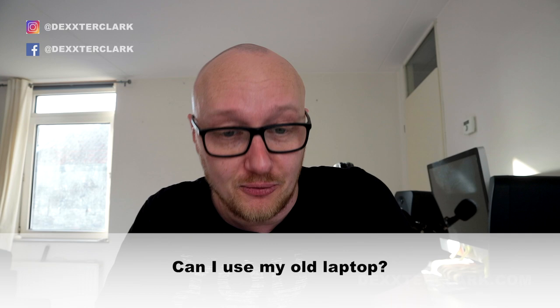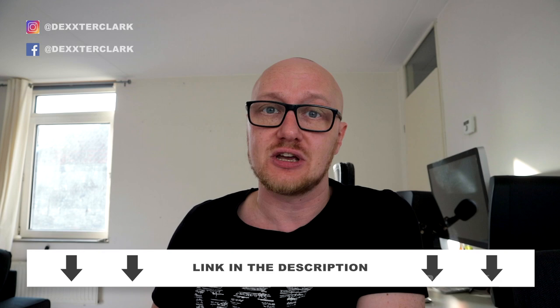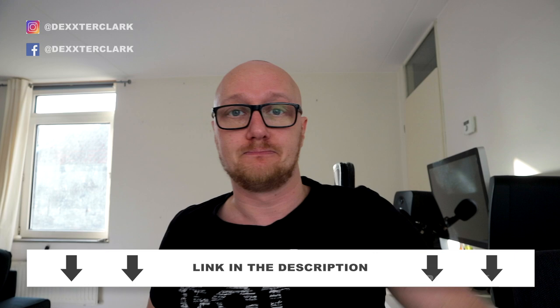Frequently asked questions: Can I use my old laptop for music production? Do I need to buy a new one? Well, computers made in the last 10 years are almost all suited for music production. If you're worried, download a free DAW, install it, and see if it works. I made a special video about free DAWs — check the link in the description.